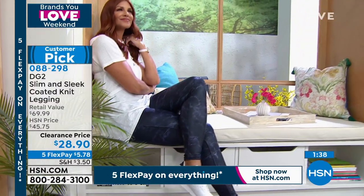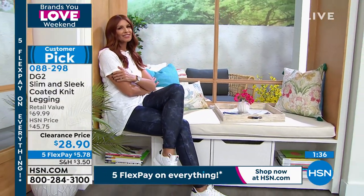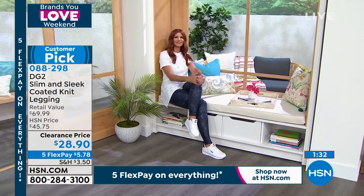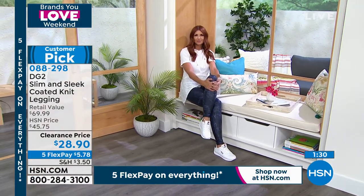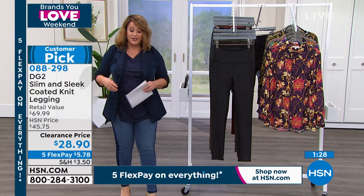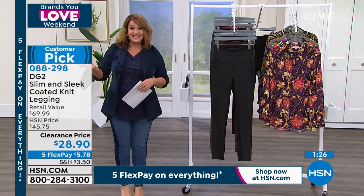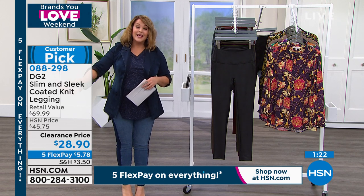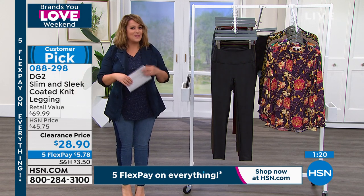When have you ever heard of three different inseams for a legging? We mean business with these. You're going to get the best thing you've ever had on a legging right here, right now — and you didn't even pay $30. $5.78 on a credit card flex pay — and that's just today and tomorrow — means that you can buy more than one.